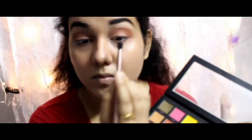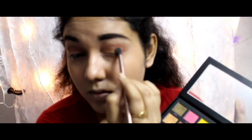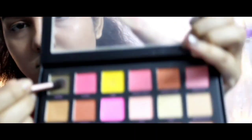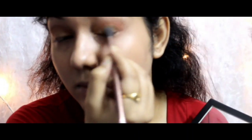Moving on to my eyes, I am using a golden shimmery eyeshadow from the Huda Beauty palette and blending it really well all over my eyes. After that, I am taking an olive green and a dark color and using it on the inner corner of my eye and blending it well.